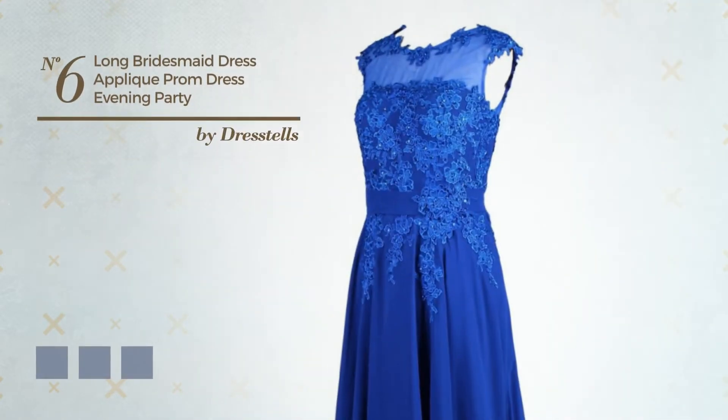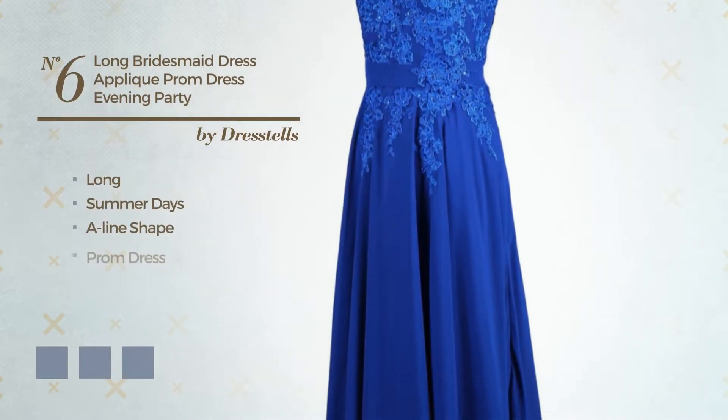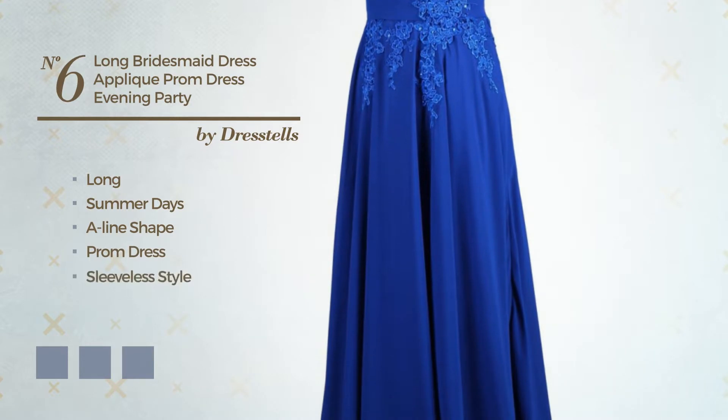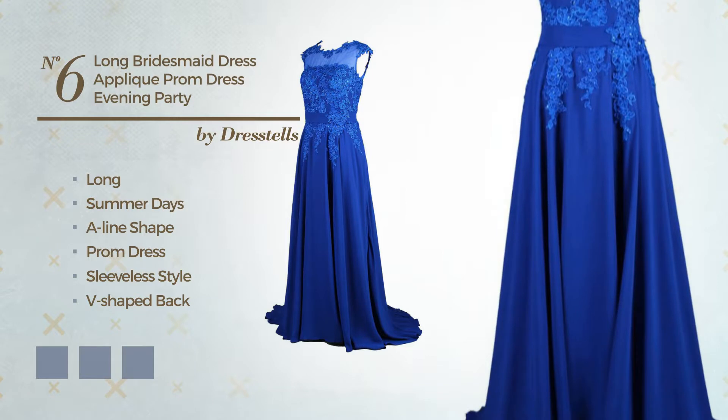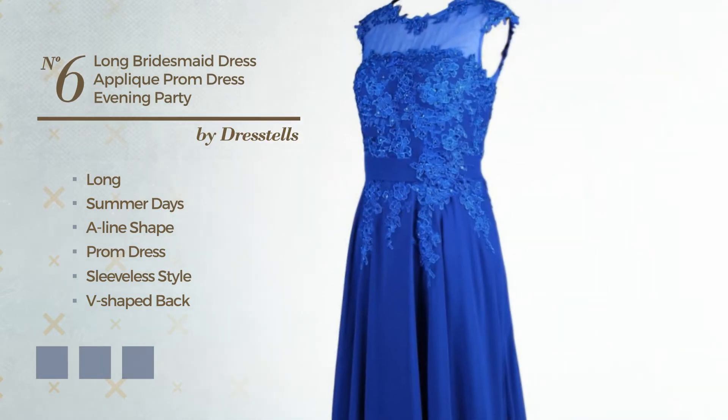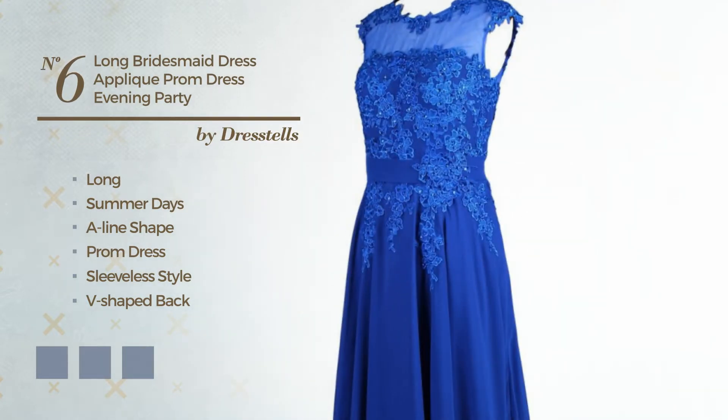Number 6. A gorgeous long summer A-line prom dress. Featuring sleeveless style, V-shaped back, scoop neck, with a floral pattern, as well as a ribbon, crafted from quick-drying tulle, accentuated with lace. Available in 22 color variations, for example black ink, blue, and blush.